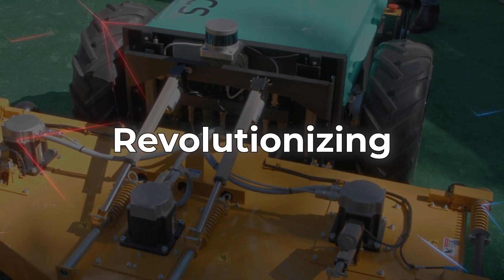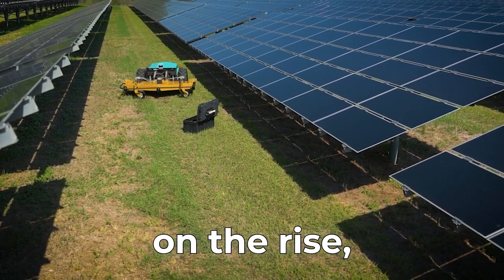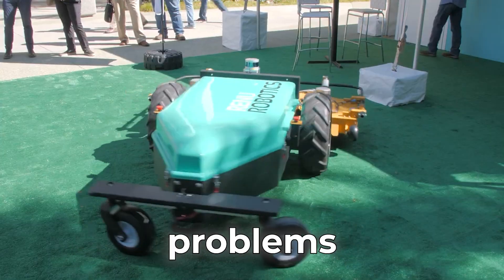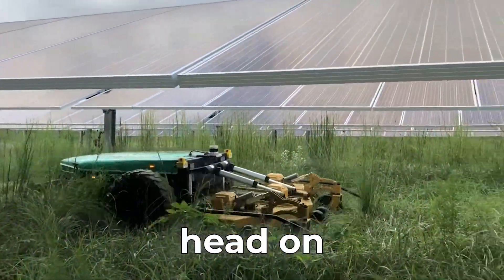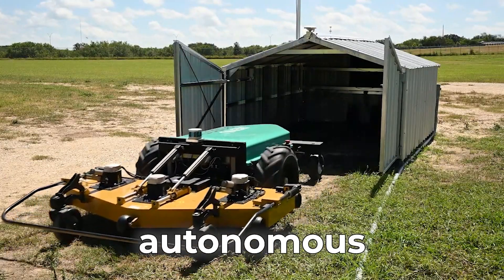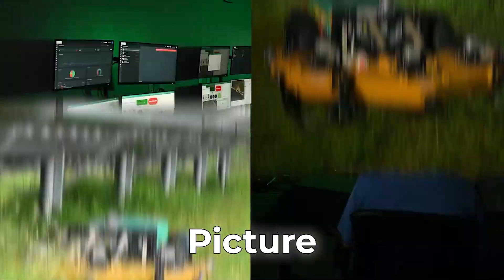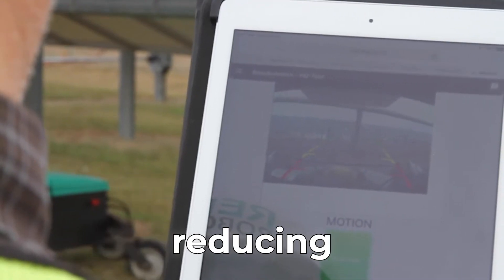Renew Robotics — revolutionizing vegetation management. In a world where renewable energy sources like solar power are on the rise, so too are the challenges of vegetation management. From soaring costs to labor shortages, reliability issues and environmental concerns, these problems demand innovative solutions. Enter Renew Robotics, pioneers in tackling these issues head-on with a groundbreaking innovation that combines technology, energy and nature. The RenewBot, a fully electric autonomous vehicle, is engineered exclusively for precision vegetation management in utility-scale solar power plants and energy facilities. Picture a machine that can mow day and night, ensuring safety and reliability while dramatically reducing costs and carbon emissions.